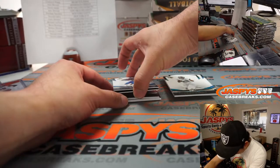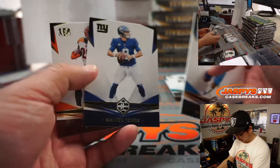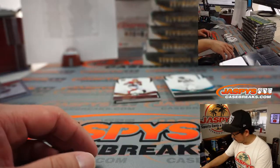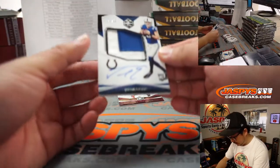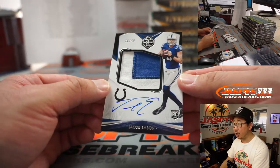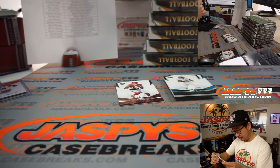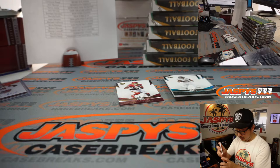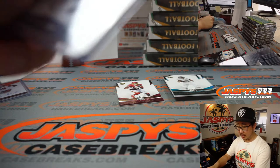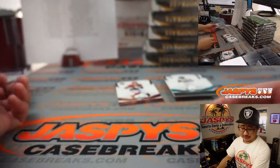Should all be base cards right here. And behind Terry McLaurin is Jacob Eason — rookie patch and on-card autograph, 30 out of 49. Nice RPA for the Colts. Looks like Jacob Eason will be backing up Carson Wentz next year.